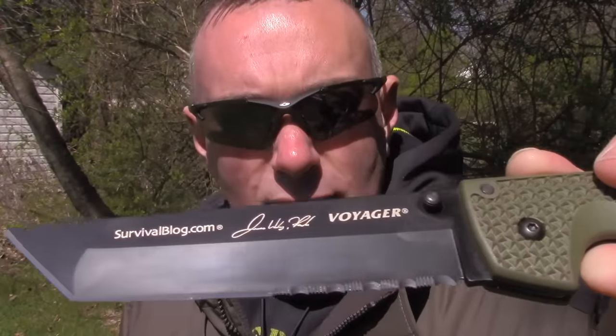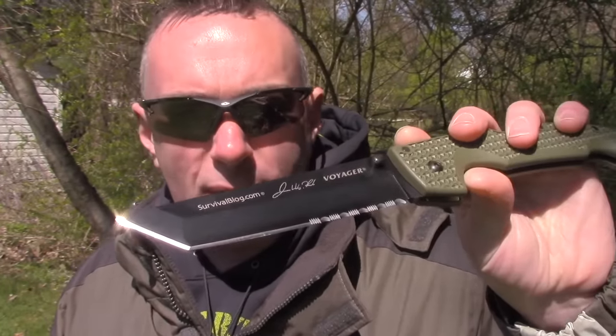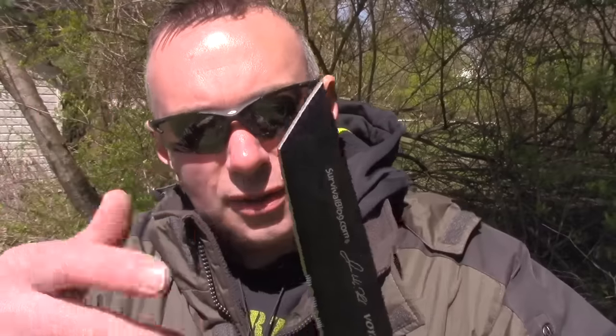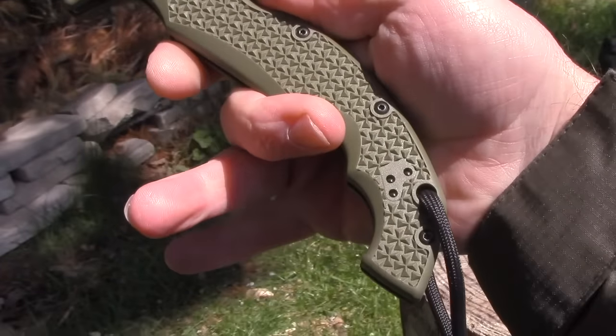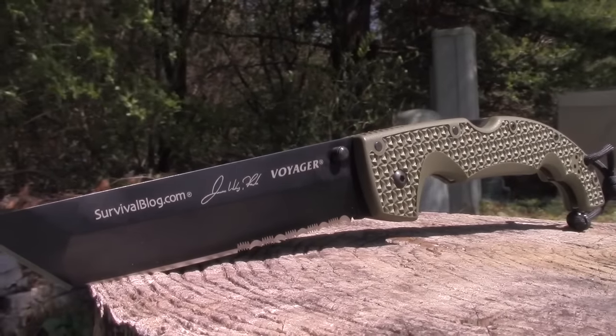It does have a combo edge. You can sharpen Cold Steel serrations using the Lansky ceramic sharpener — about eight bucks in the knife sharpening section of my store. It's got a wicked point, and with these Tantos you've got two points. This can be used for snap cuts. It does come with a pocket clip, but I take the pocket clips off. It's a bit big for your pocket — I just shove it in a back or front pocket.